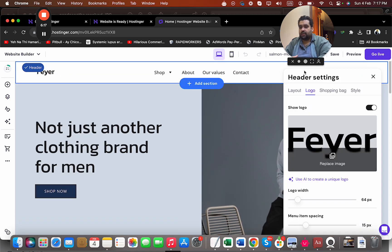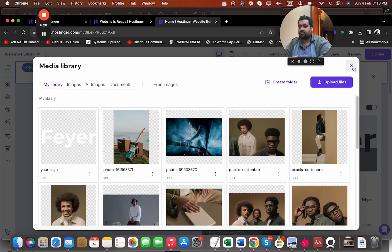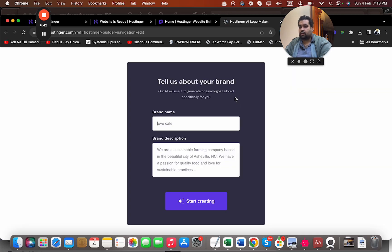For instance, here is where my logo will go. I can replace the image and upload my own logo. They can suggest a few options, or I can use free images as well. I can also use AI to create a unique logo for me, so I will be using the AI logo maker to generate a free logo.